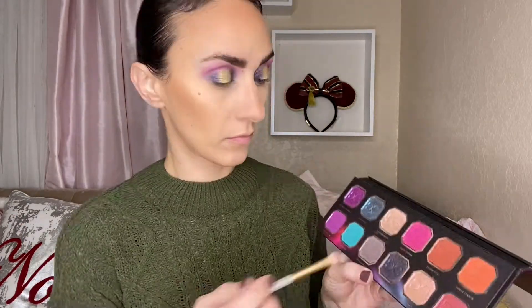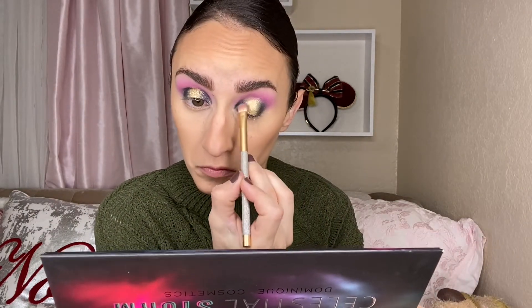Now going in with the ColourPop Good Is Gold Palette in the shade Golden Touch. This shade is absolutely stunning — it's one of ColourPop's best, to be quite honest. This palette was so underrated and I kind of wish they had done something similar this year. Going back in with the shade Black Matter, just kind of blending those two together so it doesn't look so harsh — just kind of sweeping that together.